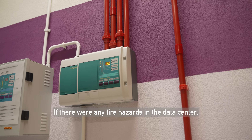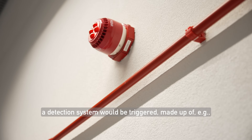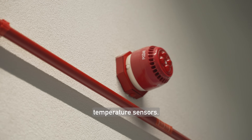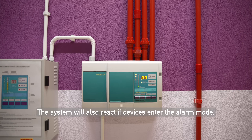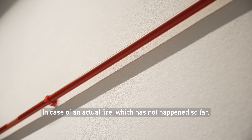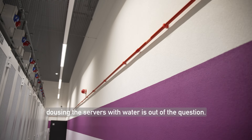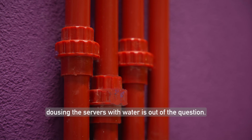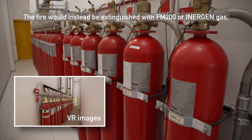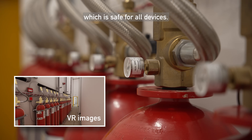If there were any fire hazards in the data center, a detection system would be triggered, made up of, for example, temperature sensors. The system will also react if devices enter alarm mode. In case of an actual fire — which has not happened so far — dousing the servers with water is out of the question. The fire would instead be extinguished with FM-200 or Energen gas, which is safe for all devices.